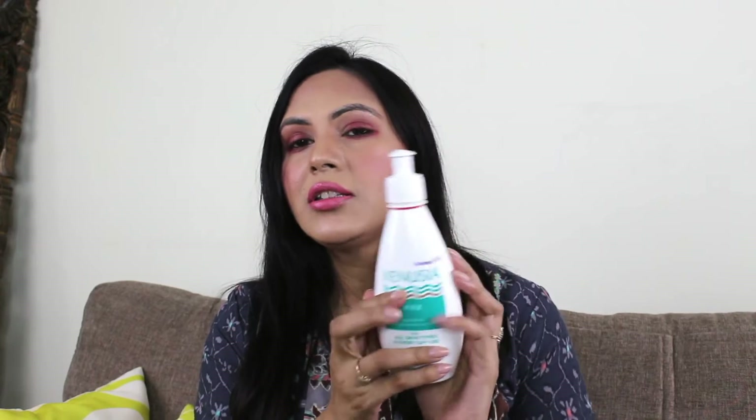This is 300 grams for 495 rupees. Trust me guys, it is very effective for dry skin. If you've tried many products and nothing works, especially when you go outside and can't apply oil, for all those people who have dry skin, this is a very good option.